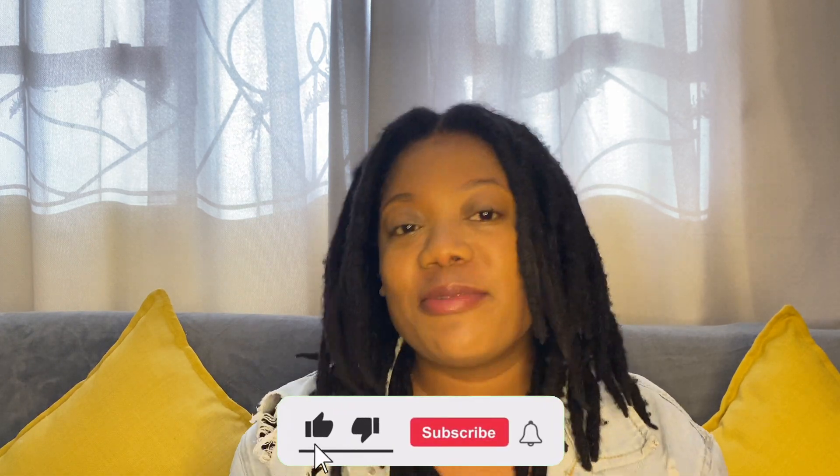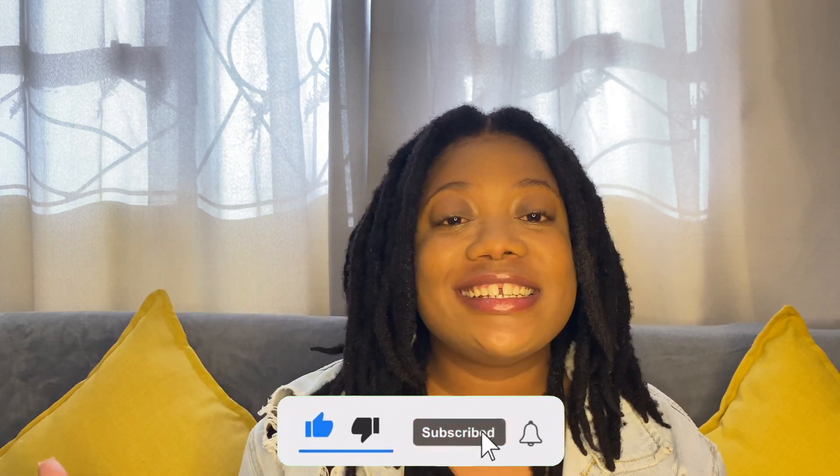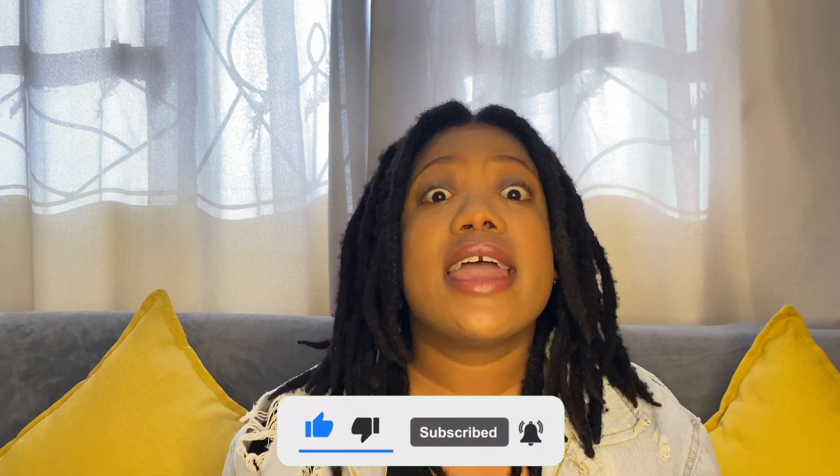Do click on the subscribe button. I post content pertaining to online teaching — I show you guys how I embark on this journey of online teaching and I teach you how to apply to these platforms and make money. Without further ado, let's jump right into this video.